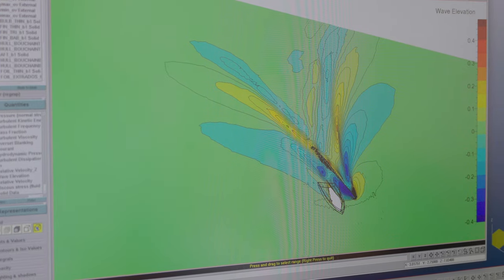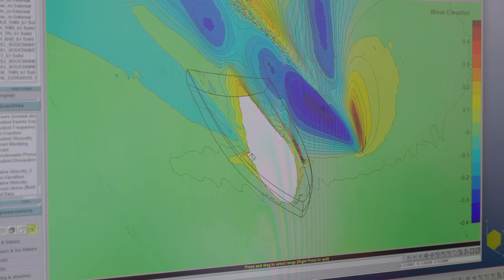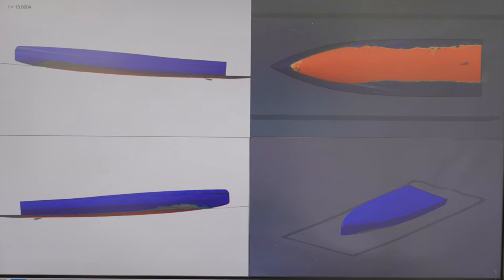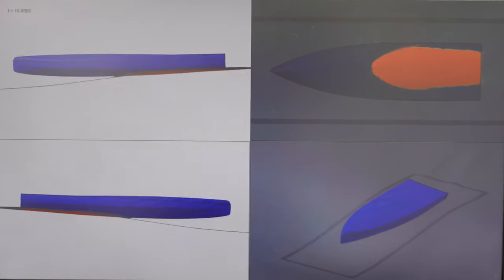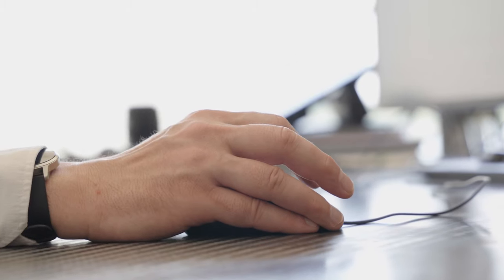We have a long-standing partnership with Cadence that led us to integrate the VPP — velocity prediction program — that we developed within Cadence Fine Marine. Thanks to the accuracy and sophisticated modeling provided by Cadence Fine Marine and our VPP, instead of having to